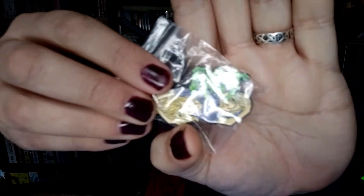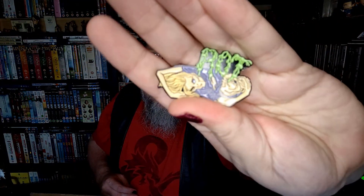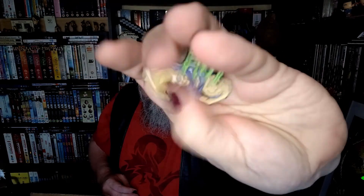They've definitely squeezed a lot into this little box. We've got a pin from a group called Rot. We'll take that out of the bag and get rid of the shine. It's quite a nice pin - nicely detailed, nicely finished. It's got two pin connectors in the back, so yeah, safe for that. Looks like we've got a fiver's worth there. That's not a bad start.